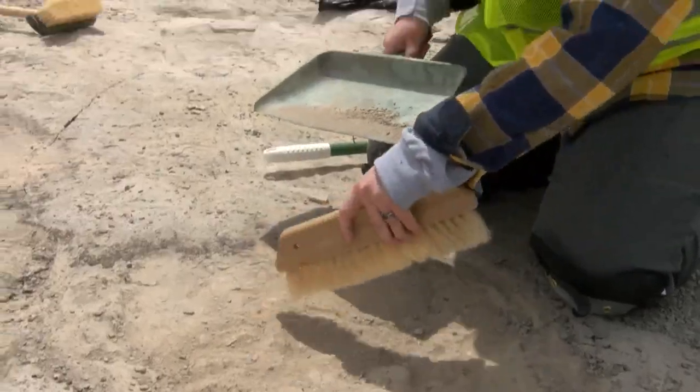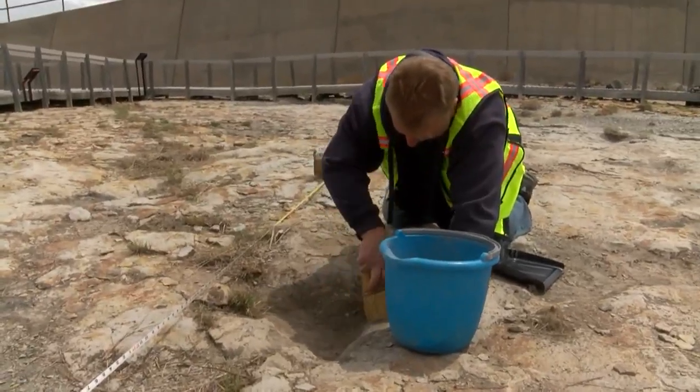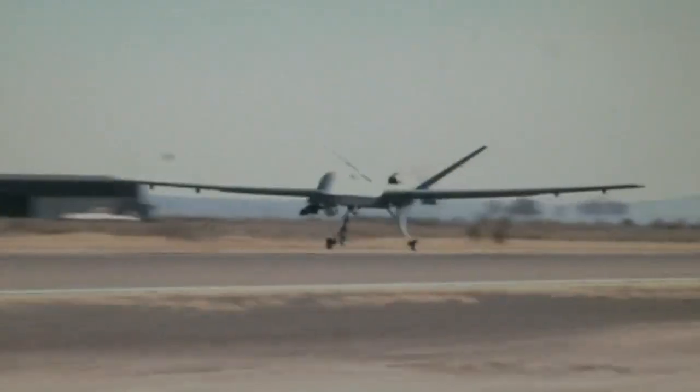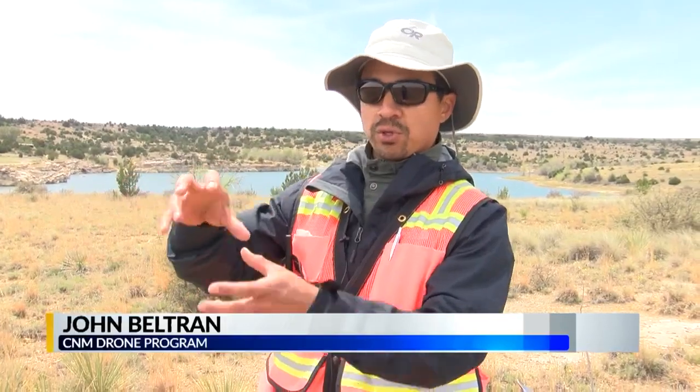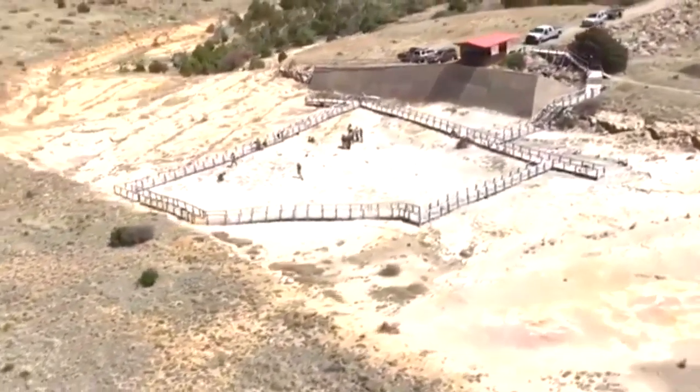Armed with brushes and dustpans, CNM students and researchers are cleaning up the site to study it with modern technology — drones. They'll be able to map the tracks and recreate them in a virtual environment that could be put on the internet, where you could virtually explore the tracks, rotate them, and measure them. They will be creating a 3D model of the site with the use of drones.